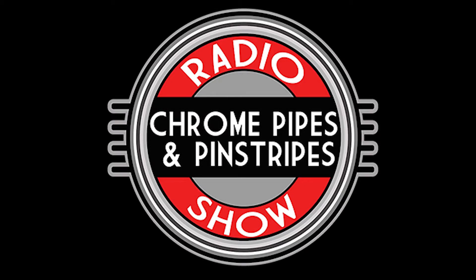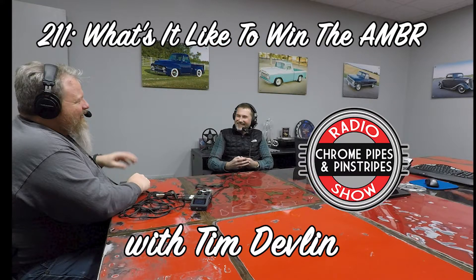Chrome Pipes and Pinstripes, episode 211. Hello and welcome — I'm your host Roy Boy from RoyBoyProductions.com, a website where you can find all the hot rod and custom car show photos I take.